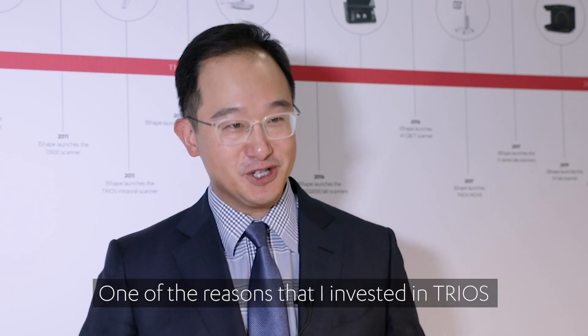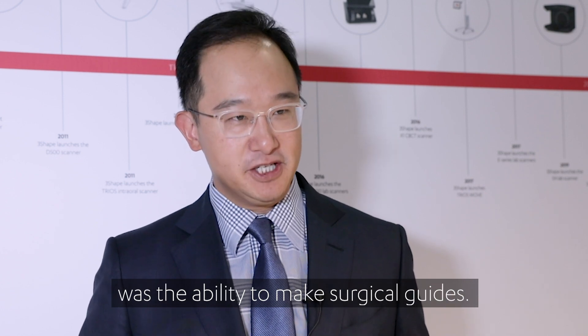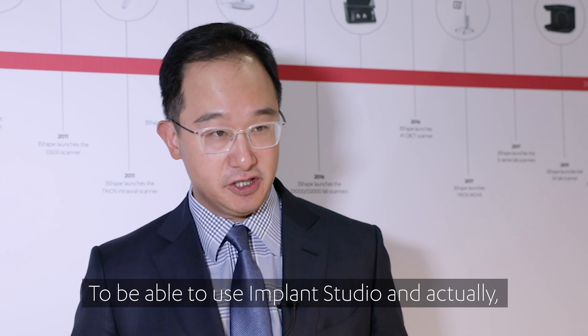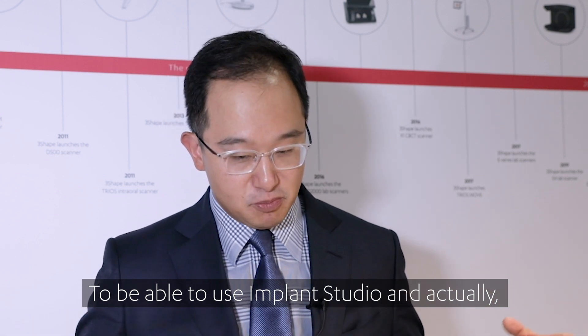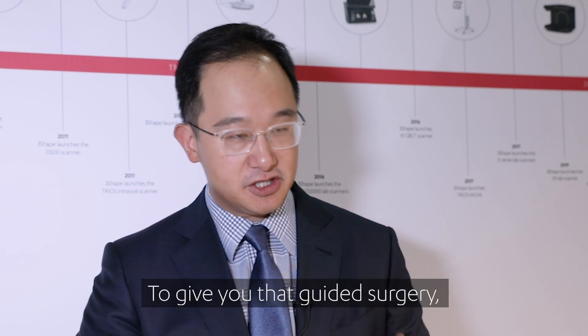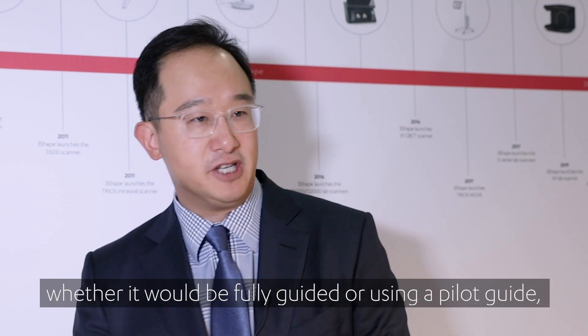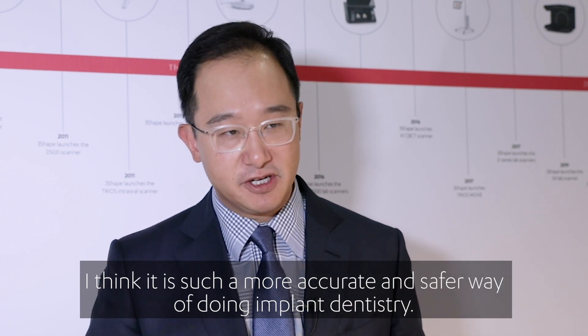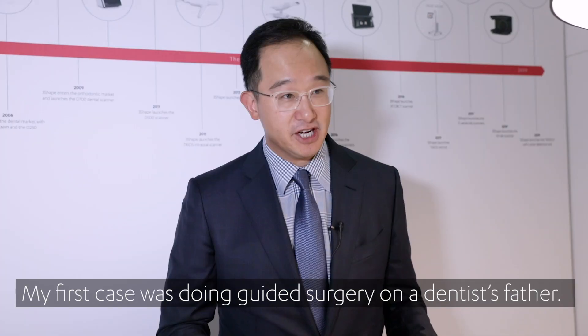One of the reasons why I invested in TRIOS was the ability to make surgical guides — to use Implant Studio and actually merge all that data, the CBCT with the intraoral scans, and plan the surgery. To give you that sort of guided surgery, whether it be fully guided or using a pilot guide, I think it's such a much more accurate and safer way of doing implant dentistry.